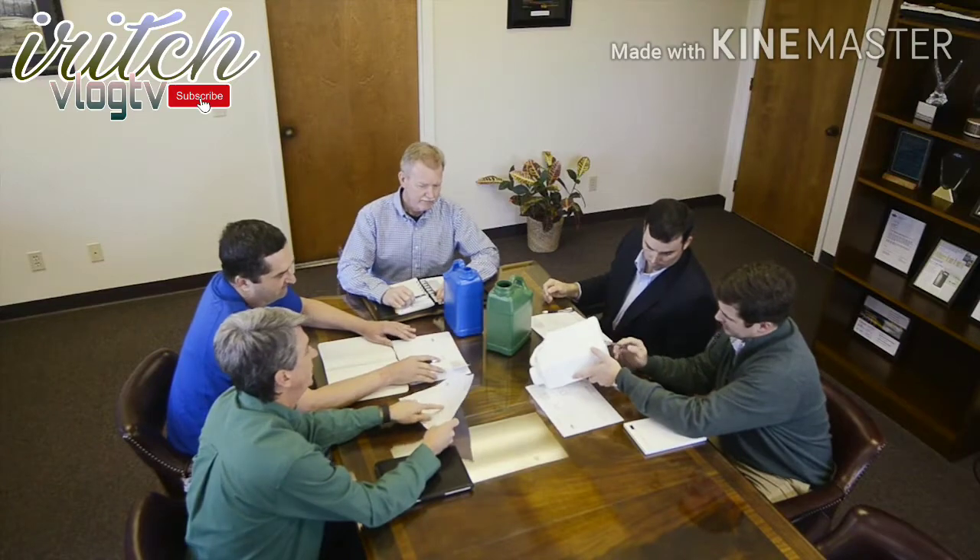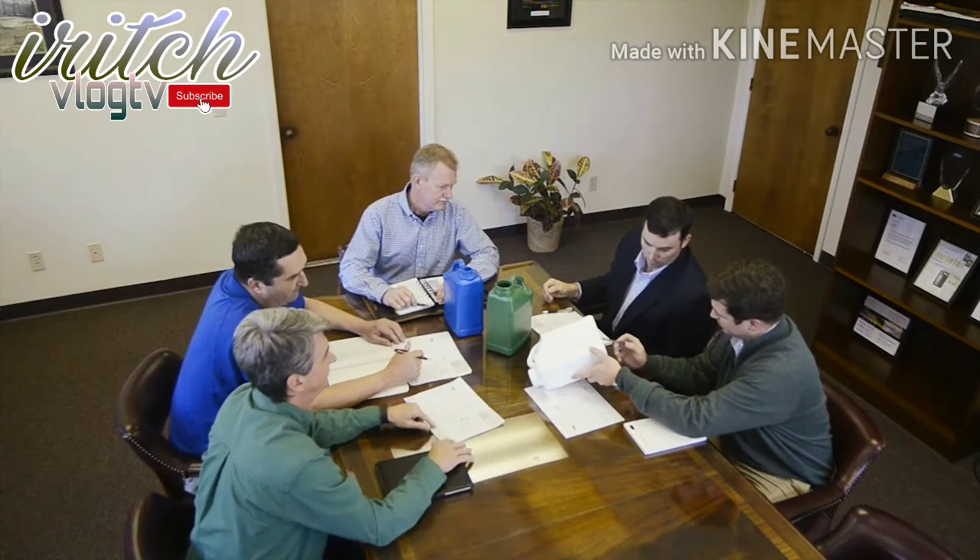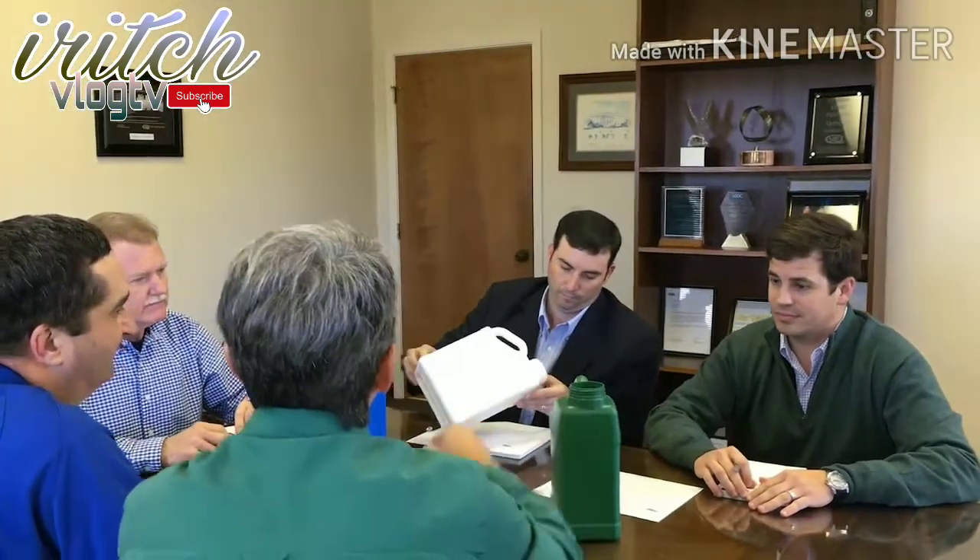A Lee bottle begins with a customer's need to satisfy a demand for their product. Our sales team works with the customer to define the container that will best serve their purpose. We discuss specifications such as the size and shape of the container, handle style, neck dimensions, weight, and color, among other details.